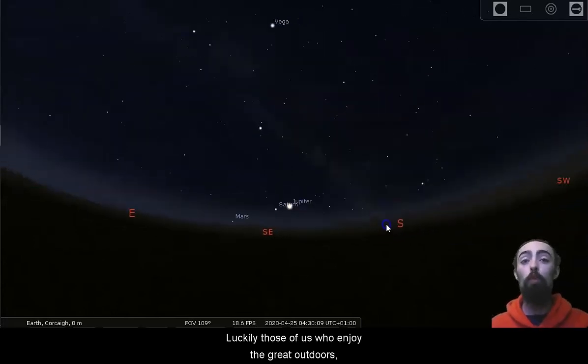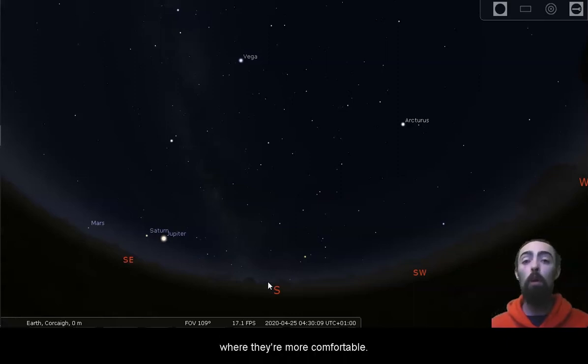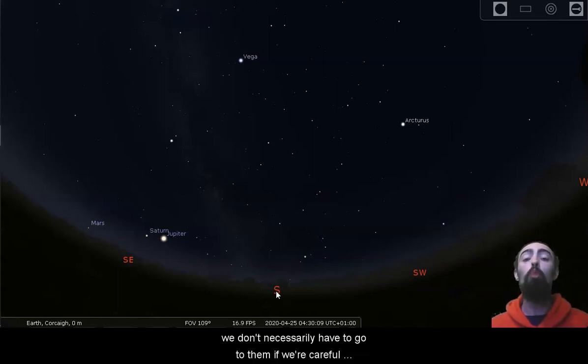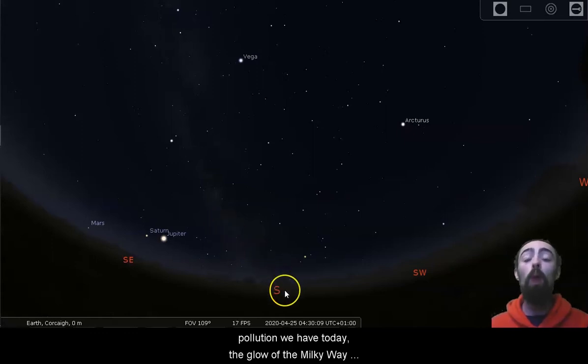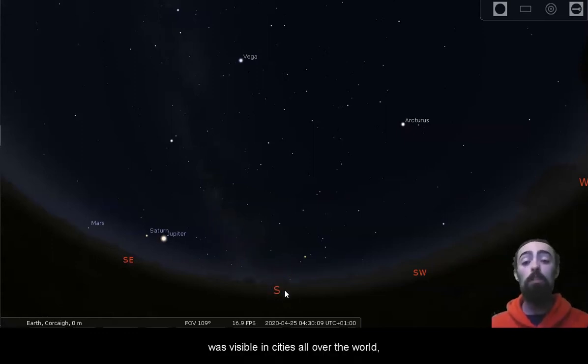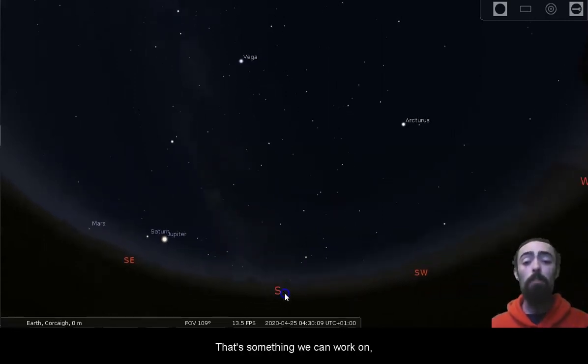Those of us who enjoy the great outdoors can go out into the countryside and go camping to see these lovely views. But many of us prefer to stay at home. Luckily, beautiful dark skies don't necessarily have to be travelled to — if we're careful with the amount of light in Cork City and reduce the amount of light in cities, we can bring these dark skies back home. In the past, before today's level of light pollution, the glow of the Milky Way was visible in cities all over the world. But today, only a third of the human race lives in an area with little enough light pollution for that glow to be easily visible. That's something we can work on.